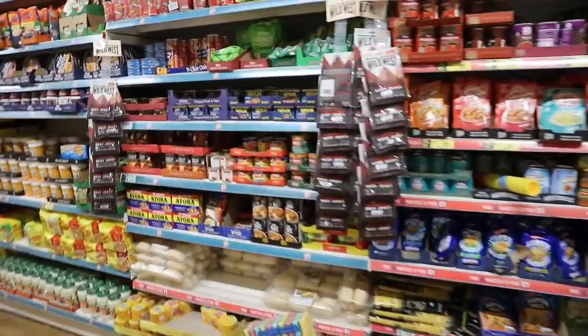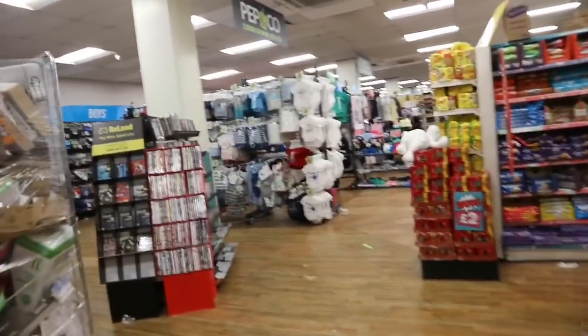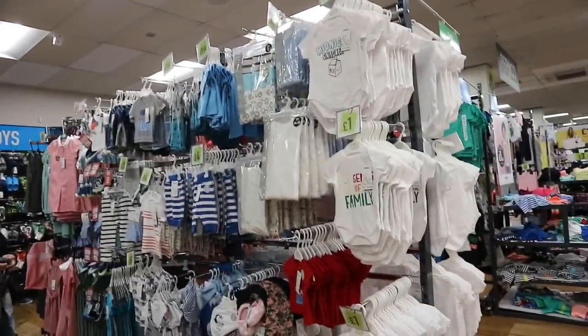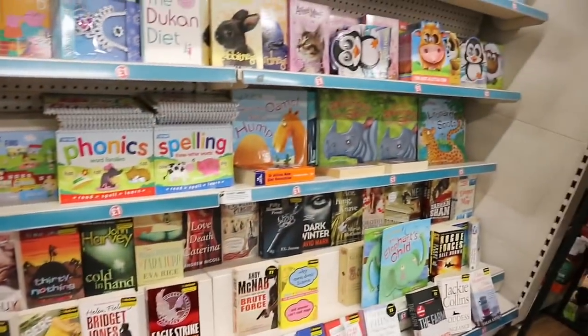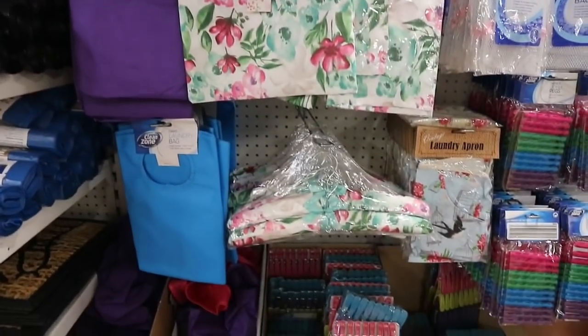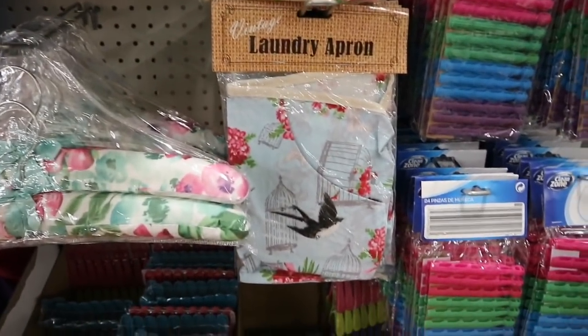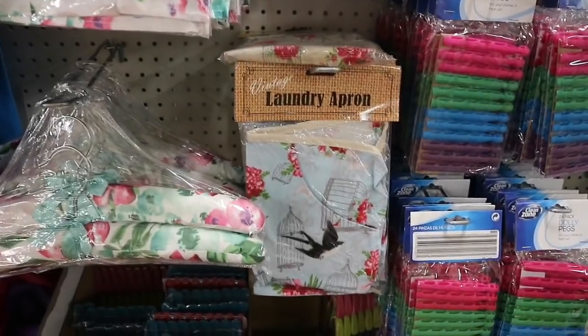So they have groceries — mix and match two for one pound — cereal, drinks. They have clothes here, movies. Baby clothes are one pound, a pound fifty. Books for one pound. Look at these little laundry items — a vintage laundry apron and a peg bag, which is like clothespins. So you'd get a laundry apron to hold your clothespins as you hang them.